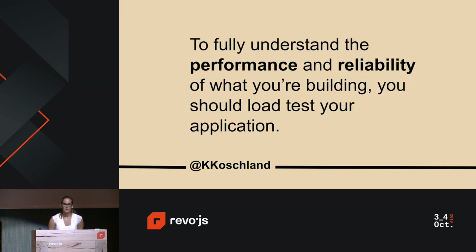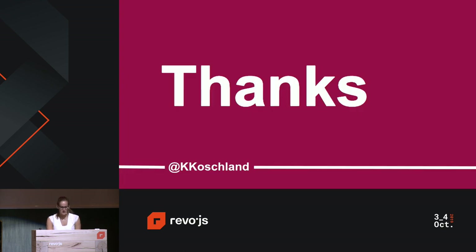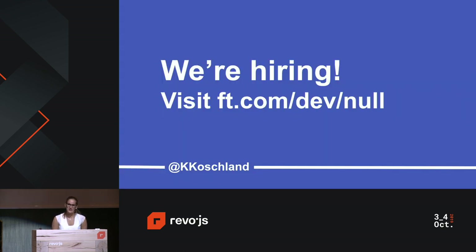To conclude, if you really want to fully understand the performance and reliability of what you're building, you should consider load testing your application — and it doesn't just have to be in production, you should start from the development stage. Thank you for listening. We're also hiring, so either visit this URL or come and chat to me after. Thank you.